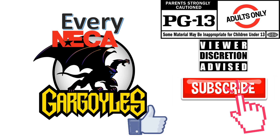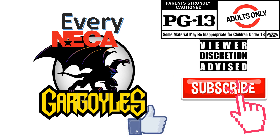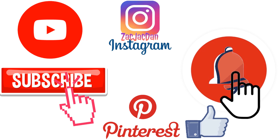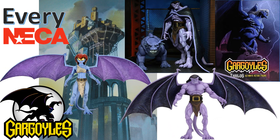Don't forget to smash that like button and subscribe to the channel. Remember, this is for adults. Check me out on Instagram, Twitter, and Pinterest to find all the photos from these videos. What's up, you guys? It's Jack, and it's another NECA video — today, every NECA Gargoyles from Disney.